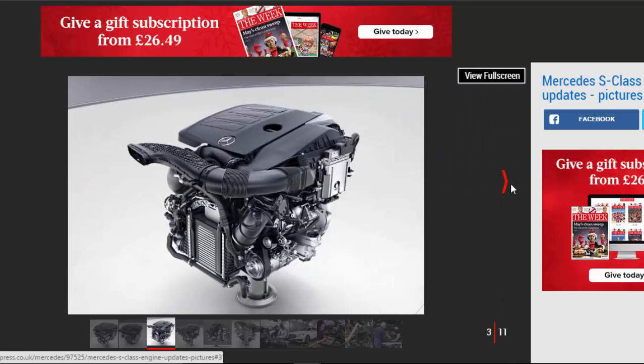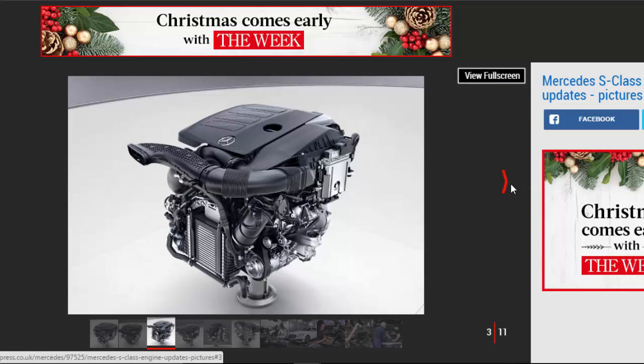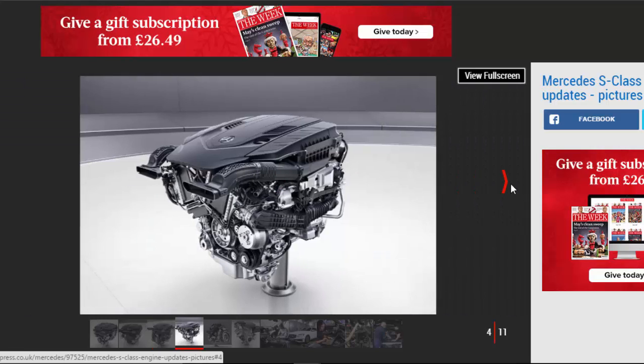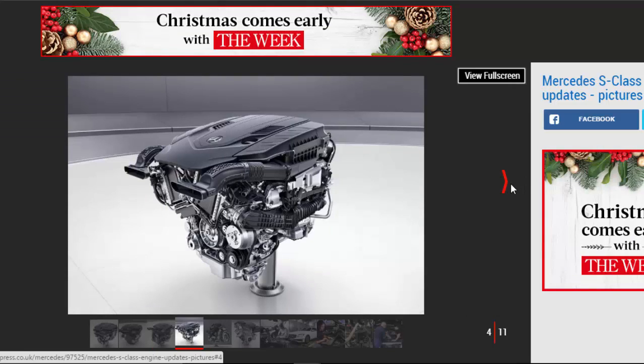This, in turn, will allow the S-Class to access Mercedes' newly developed engines, many of which make use of the extra voltage to power ancillaries such as the water pump, climate control, and even a starter generator.